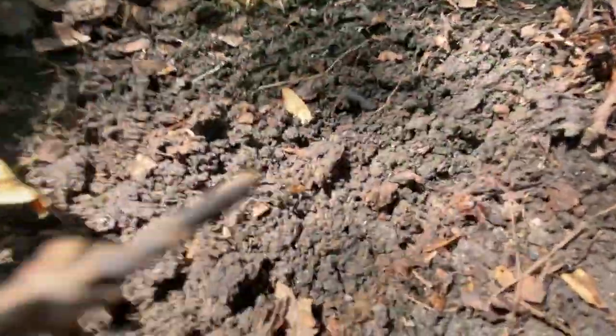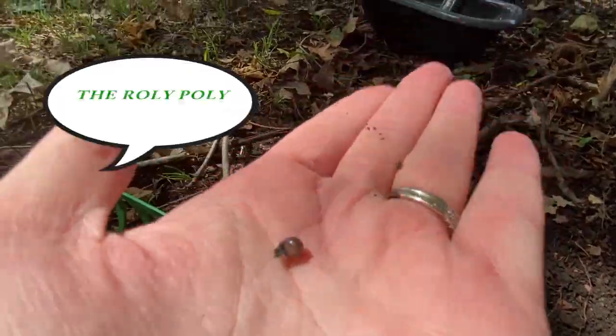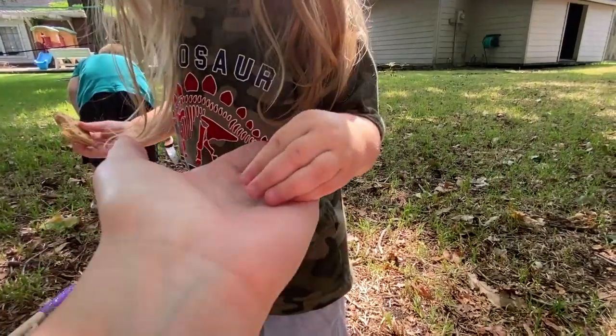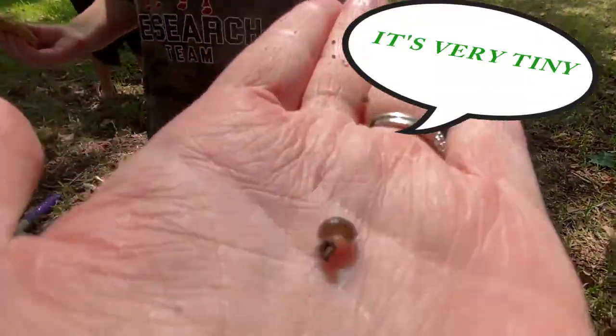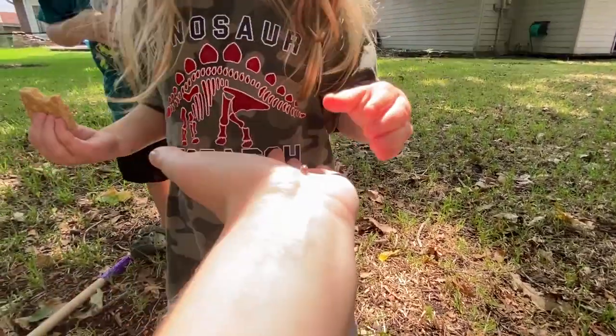There's lots of little beetle things. What was that? Oh, the moth! It scared me! He's another roly-poly. You want to hold the roly-poly? Okay! You got it? He's fine! You want to hold him? He scared you?